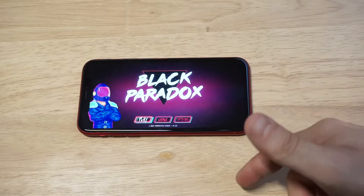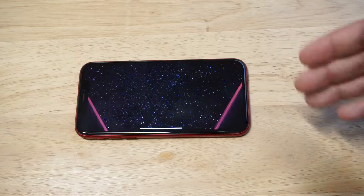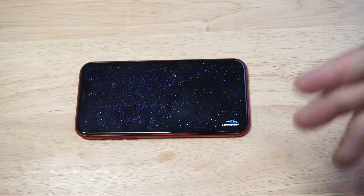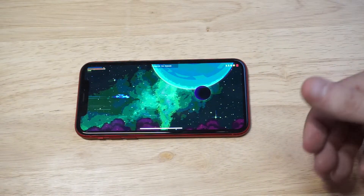I just loaded up this game called Black Paradox. It's a really cool arcade style shooting game. I'm actually going to get into a little gameplay with it as I'm talking about Express, and if you want to learn more about Express I'll have a link down there for a full review as well as a sign up link.